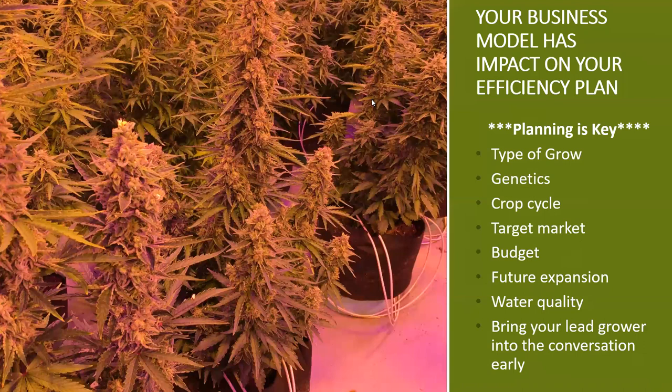Planning is key. You want to know ahead of time: what's your budget, what type of structures do you have, what is your water quality, and what is your final market? All these factors come into play when setting up a grow operation. Also important is who will be the grower on site. If hiring a grower, bring them in early, because many of their decisions may change the outcome and how things are made.